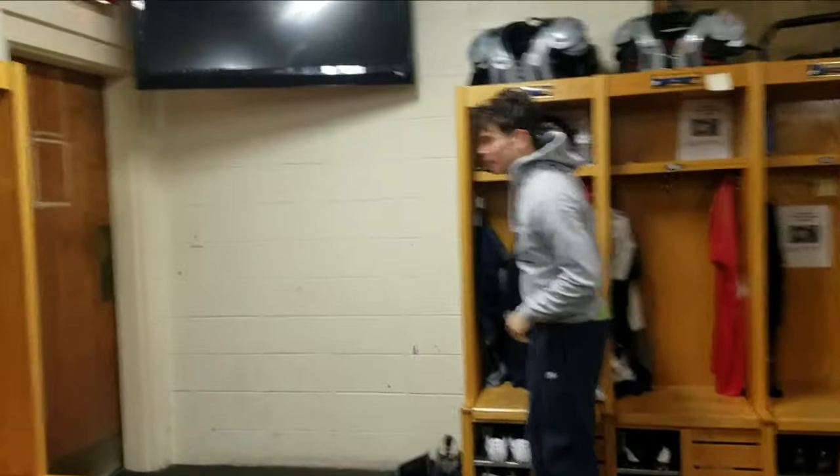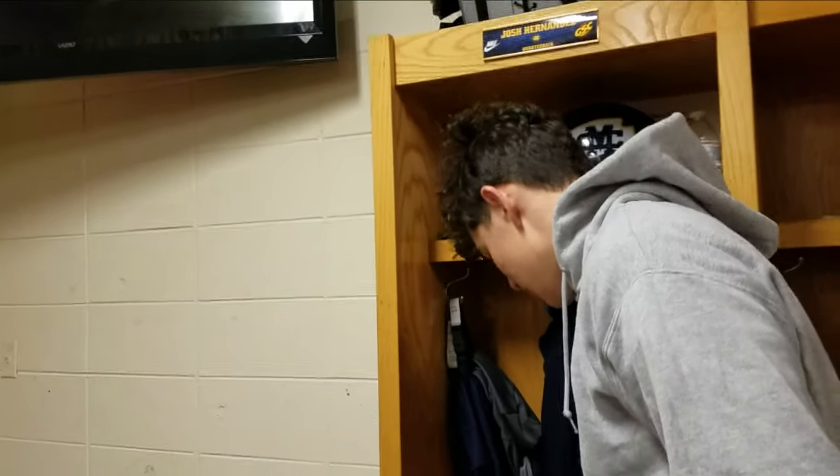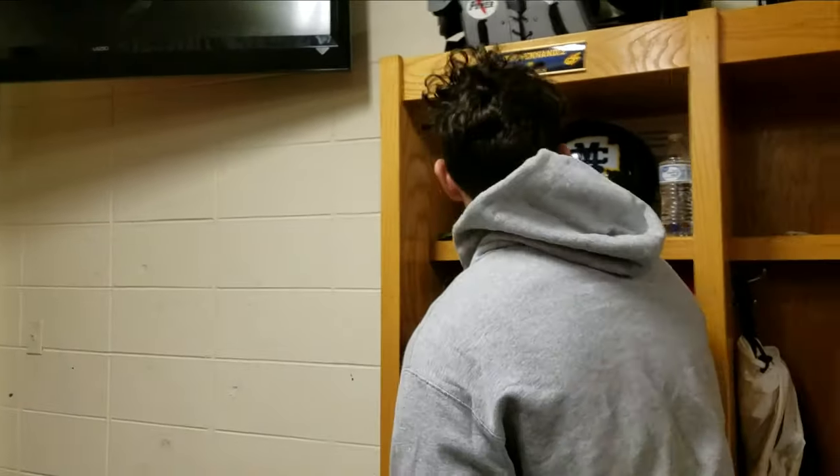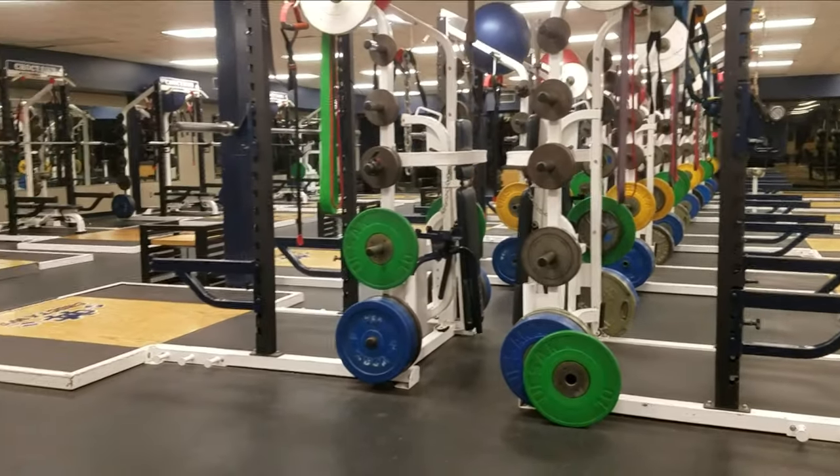I was about to go into the weight room and ran into Josh Hernandez. We just finished up with the workout — I'll see you guys in the cafeteria.